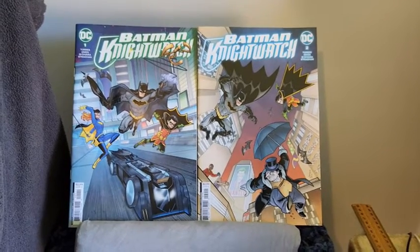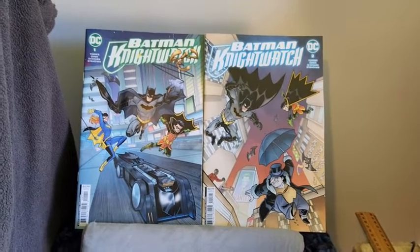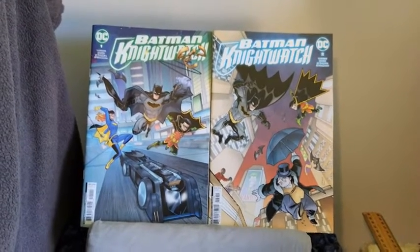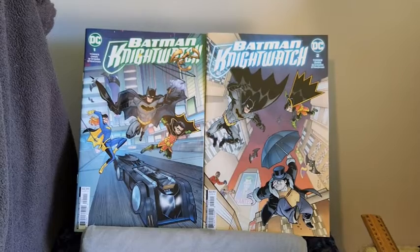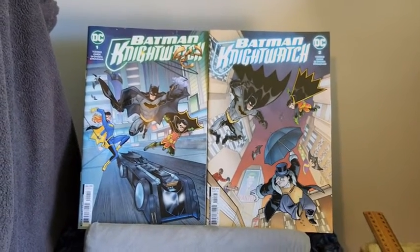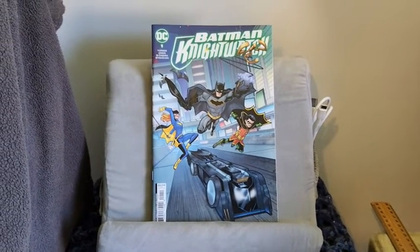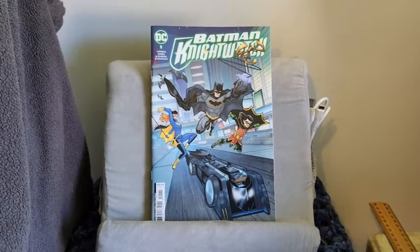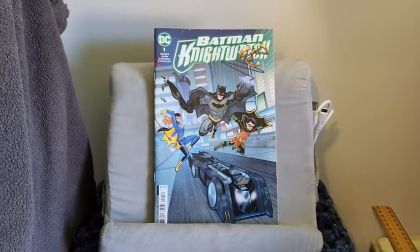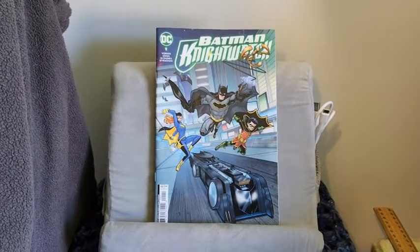I'll get to show you the stories of both, or the stories that are in both. In this there are two stories in each of these, and I'll be covering both of them. Moving into the first one, does this cover in any way, shape or form connect to something that's happening inside with the story? Sure enough it does, to which I give a 7.5 out of 10.